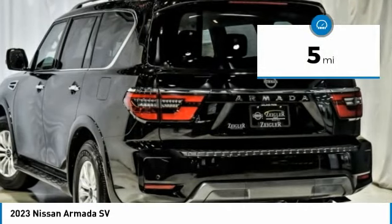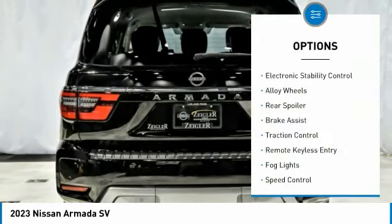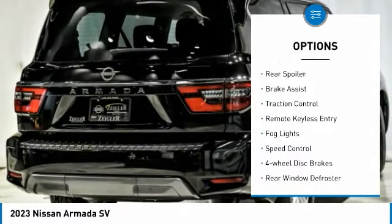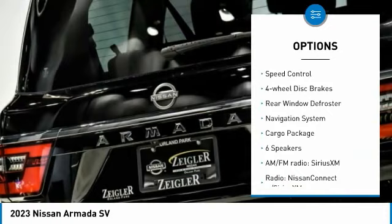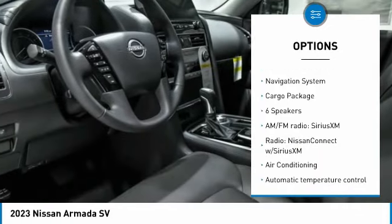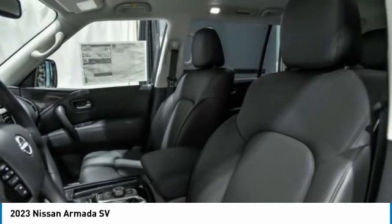This vehicle has less than 100 miles. Here are some of this vehicle's great options: electronic stability control, alloy wheels, rear spoiler, brake assist, traction control, remote keyless entry, fog lights, speed control, four-wheel disc brakes, rear window defroster.